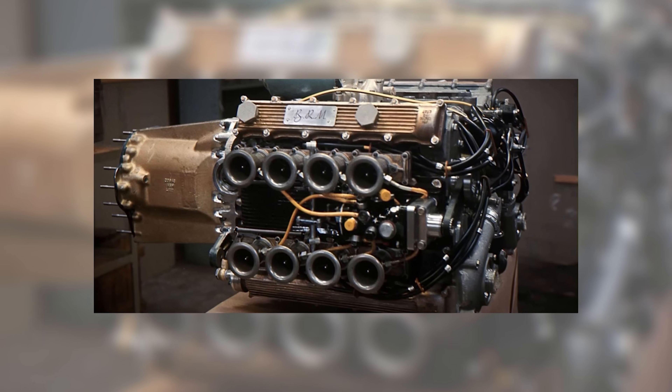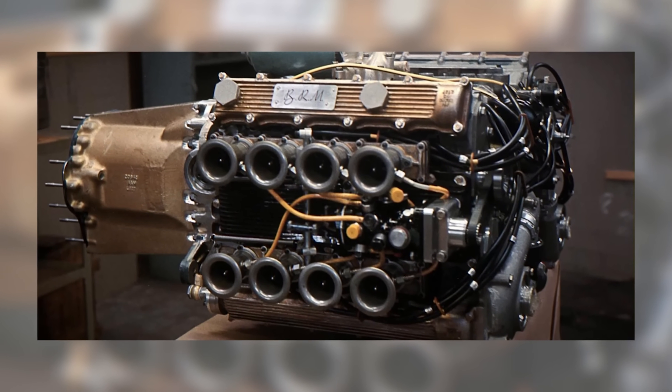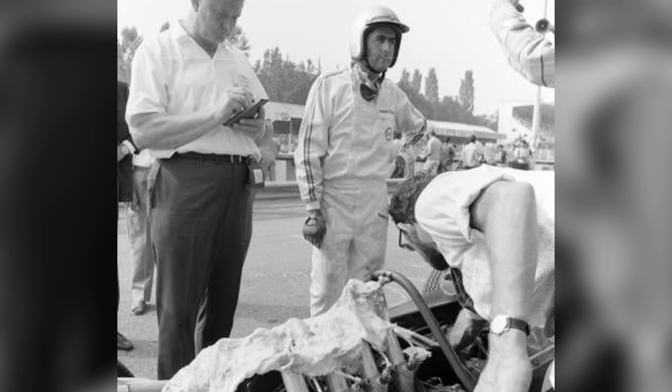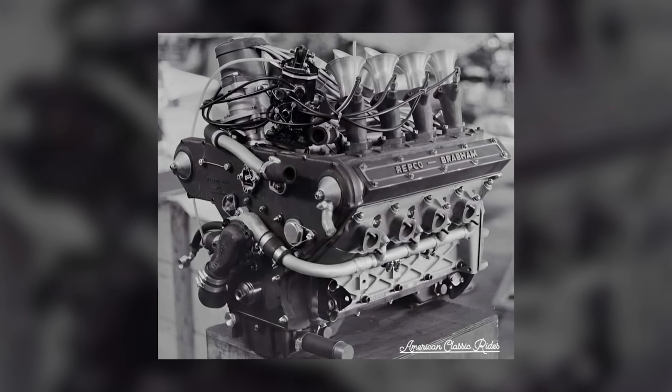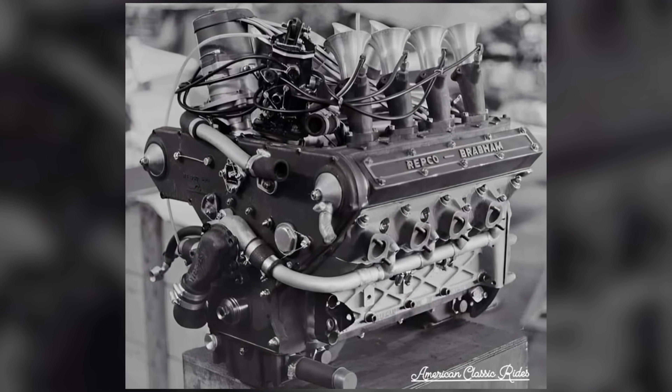Complexity wasn't a moral failing — many brilliant engines wear a thicket of parts — but it was a tax. Every extra cam, follower, or pump broadened the range of ways a Saturday could go wrong. The 620 narrowed that range. It wasn't indestructible; it was predictable. Predictability is what lets a team risk pushing a stint or an overcut, knowing the power unit will be there on lap 70 as it was on lap 7.